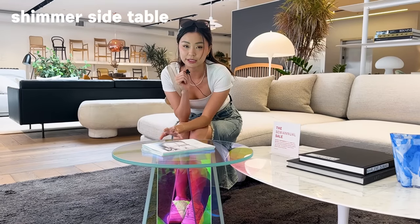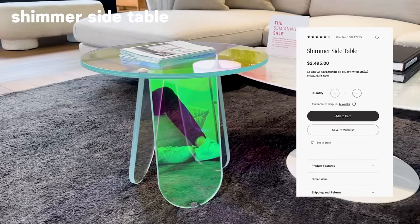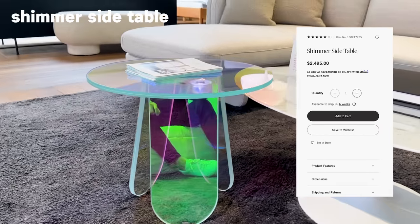Guess how much the shimmer side table is? A thousand? More? Two thousand? Five thousand? This is two thousand five hundred dollars. Holy cow, I'm going to get out of here now.